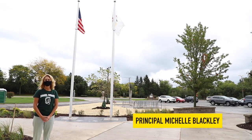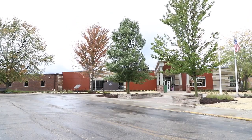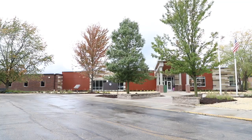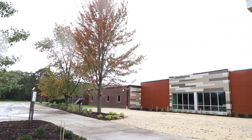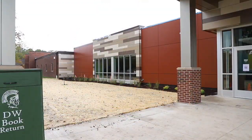All right DW Warriors, we are excited to have you get back in the building. I do want you to remember that there are three W's: wear a mask, wash your hands, and watch your distance.